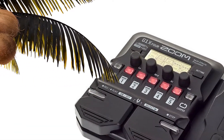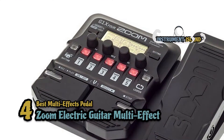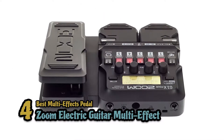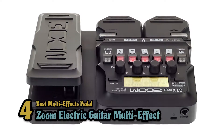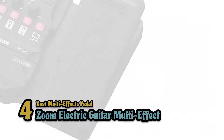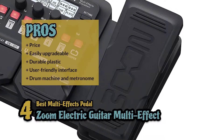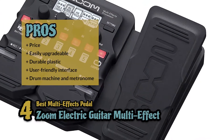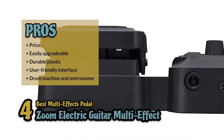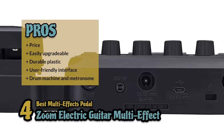Next we have the Best Multi-Effects Pedal: the Zoom Electric Guitar Multi-Effect. This is a great choice for any musician that may need multiple effects to style their music to whatever they are playing at the time. This is also great for guitarists looking to write their own music by themselves — with the drum machine and looper, they will be able to play around and find just the right notes. Its pros are: the price is nice for a multi-effect pedal, you can easily upgrade it with your own patches, though it is plastic the pedal is very durable, the interface is easy to use and laid out in a logical manner, and the inclusion of a drum machine and metronome is a nice addition.